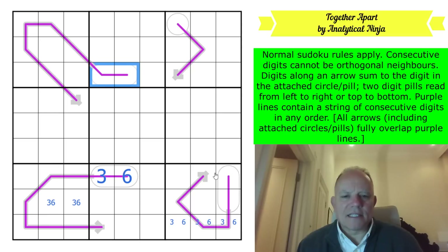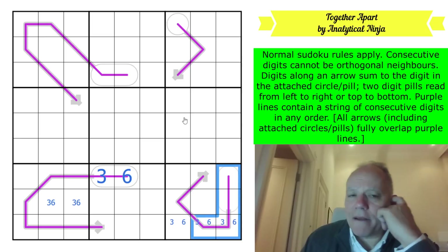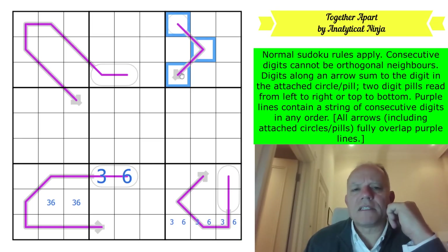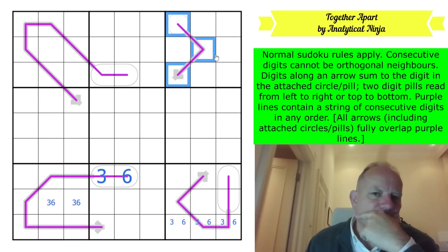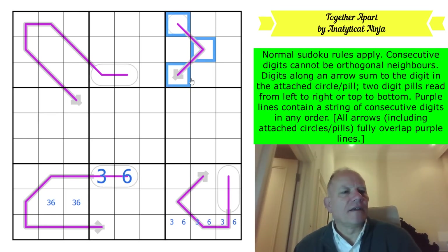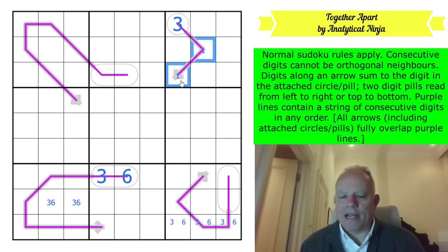What about the eight and six-cell lines? The three-cell line actually immediately makes me think - if these are all connected, doesn't this have to be one, two, three? Yes it does, because if you had any higher number here there would have to be a gap to get down to the numbers in the calculation. So that has to be a three, and this is a one-two pair.